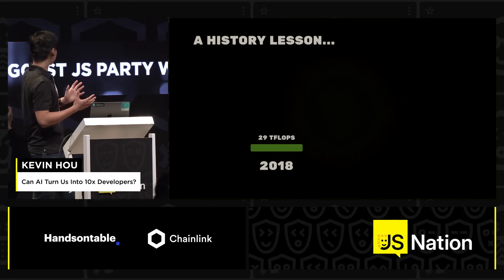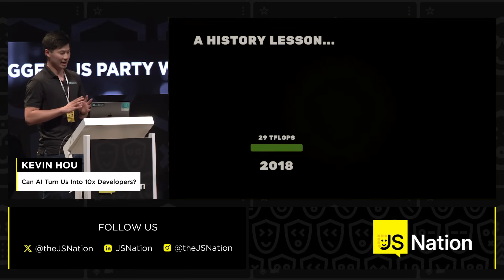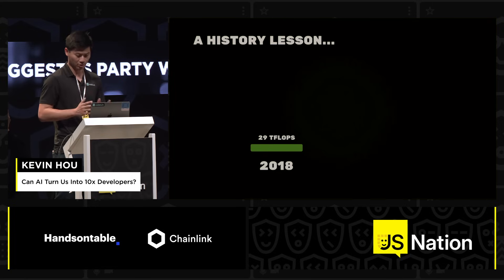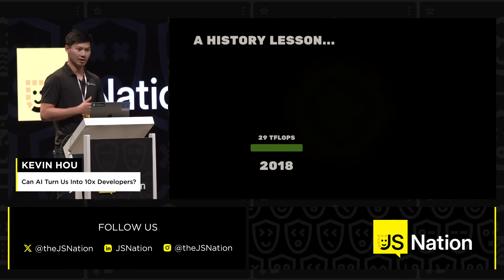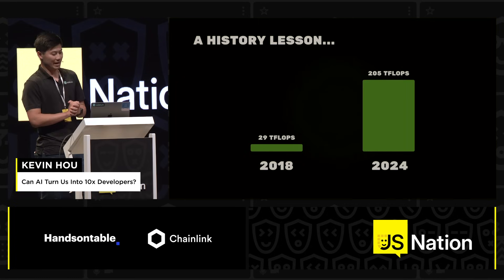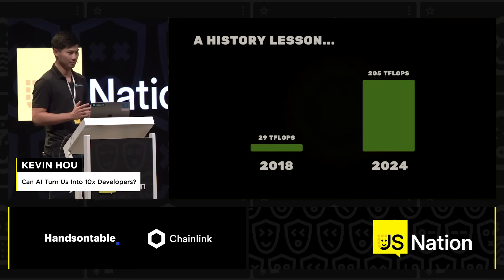To add some color to why 2024 is the time for the 10x developer, I want to give you a brief history lesson. I started my career in the self-driving industry. Back in 2018, the most powerful GPU available to the mass market was only capable of doing 29 teraflops — that means 29 trillion floating point operations. While we were building models and trying to get vehicles on the road, we spent a lot of time on model efficiency rather than quality to get performance working on a vehicle. Fast forward six years to today, and the most powerful GPUs now have 10x the processing power and can perform 200-plus teraflops of compute.